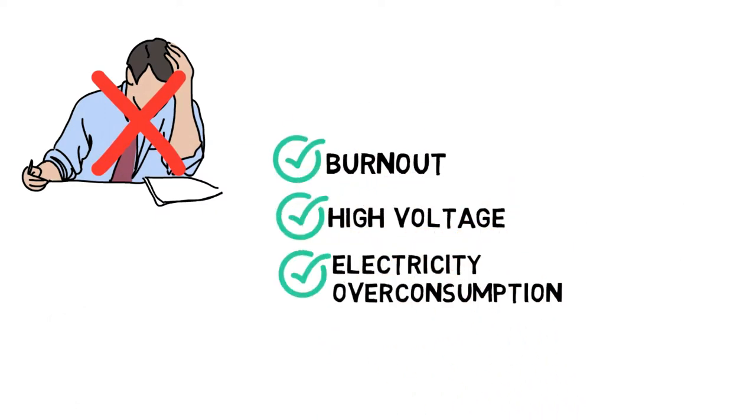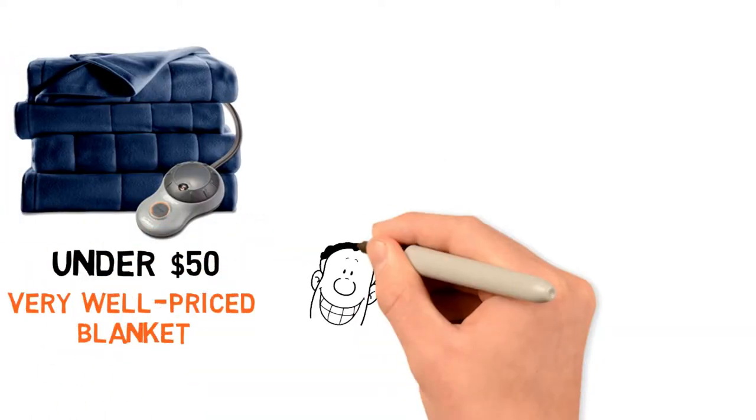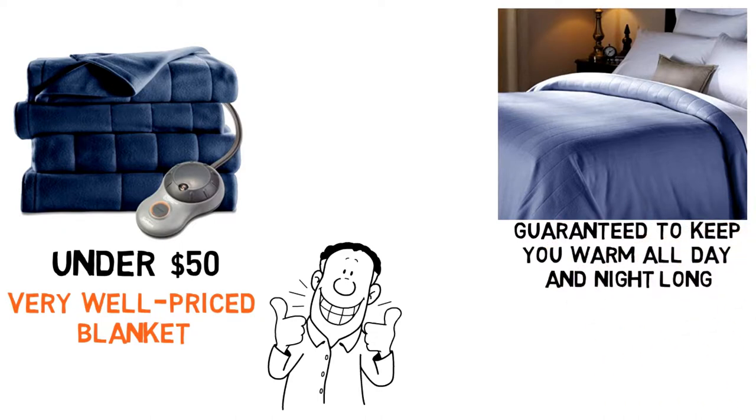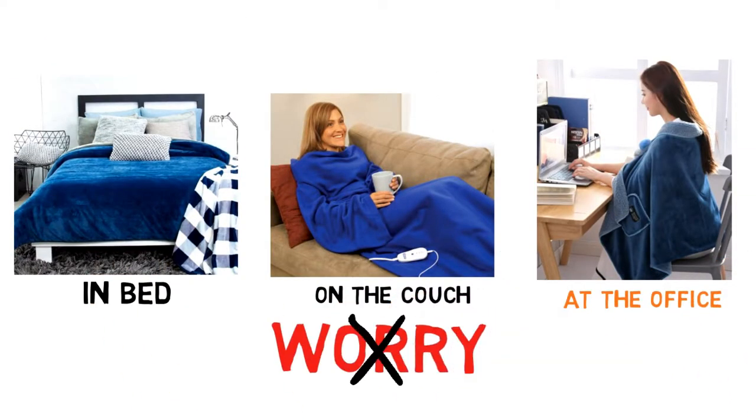The controls are easy to find and adjust in the dark. At just under $50, this is a very well-priced blanket, one that is guaranteed to keep you warm all day and night long. Whether you use it in bed, on the couch, or at the office, you'll never have to worry about cold feet again.